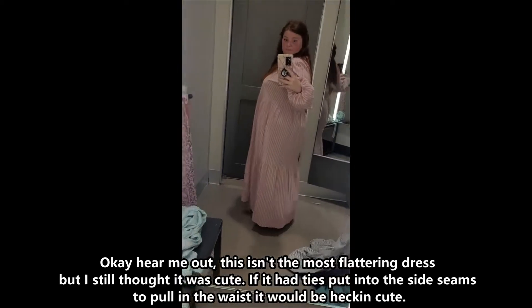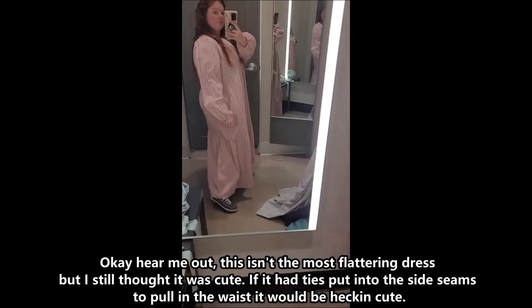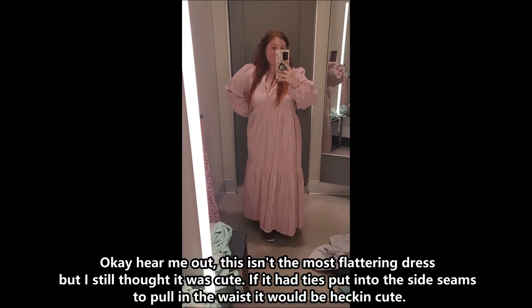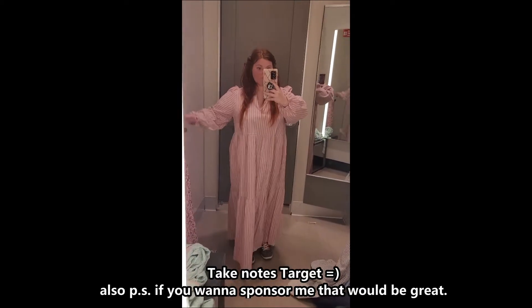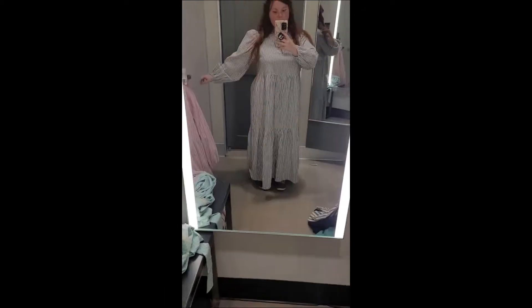Okay, hear me out — this isn't the most flattering dress, but I thought it was cute. If I had ties put into the side seams to pull the waist in, it would be heckin' cute. Take notes, Target. Also, P.S., if you want to sponsor me, that would be great.